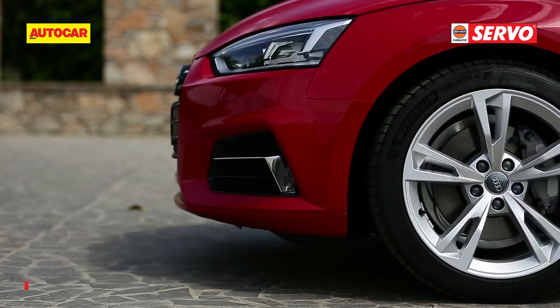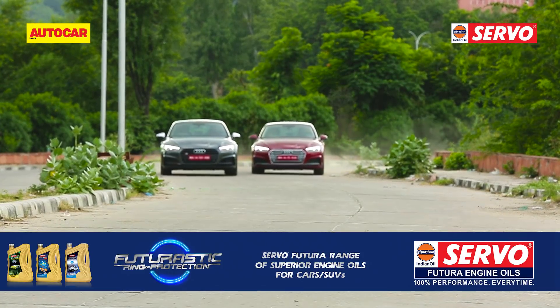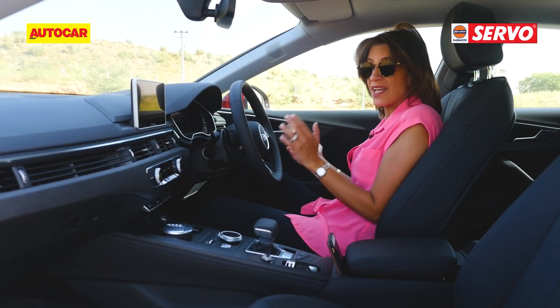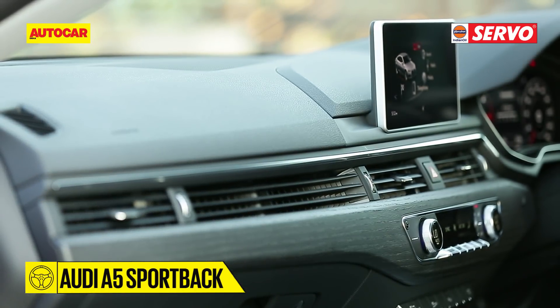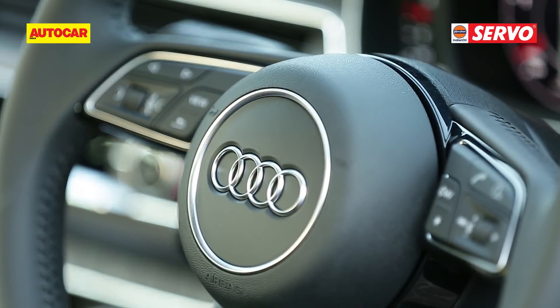Both cars come on 18-inch wheels, and this Sportback A5 or S5 will turn heads wherever you go. The interior of the A5 is almost identical to the A4 — you have that horizontal AC vent running right across the dash, and the meters, dials, and placement of everything is very similar.